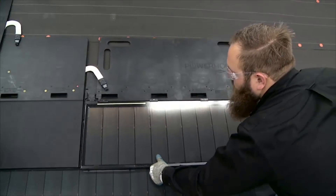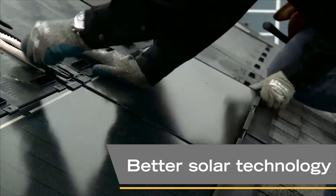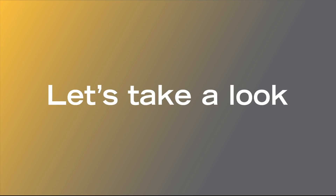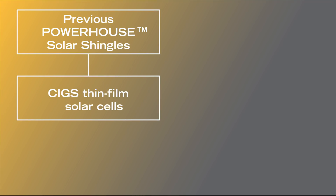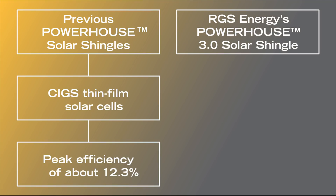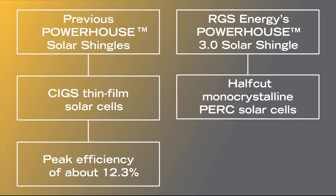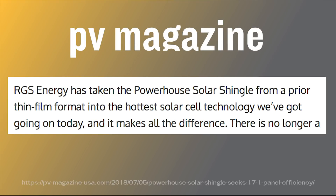Our Powerhouse 3.0 solar shingle has improved upon better efficiencies and solar technology than previous generations. Let's take a look. Prior generations of Powerhouse shingles use CIGS thin-film solar cells with a peak efficiency of about 12.3%. RGS Energy's Powerhouse 3.0 solar shingle uses half-cut monocrystalline PERC solar cells with a peak efficiency of 17.1%.